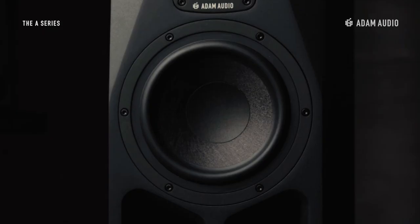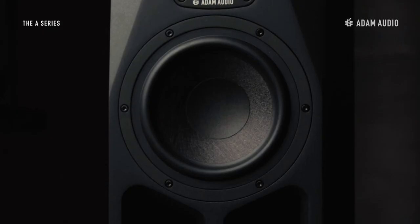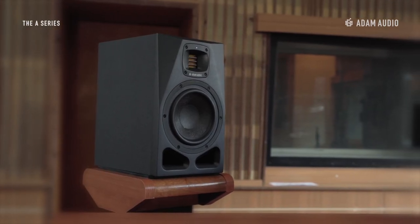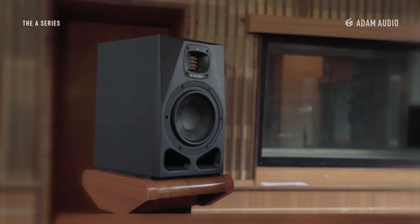This two-way active near-field monitor incorporates a seven-inch long-throw woofer made from six layers of mineral stone fibers. The woofer is driven by an entirely new Class D digital amplifier that helps improve linear performance whilst reducing distortion.